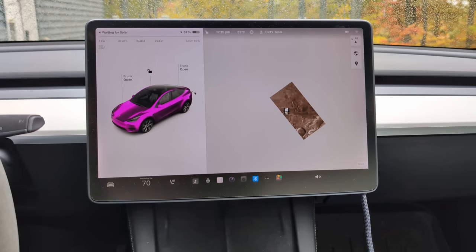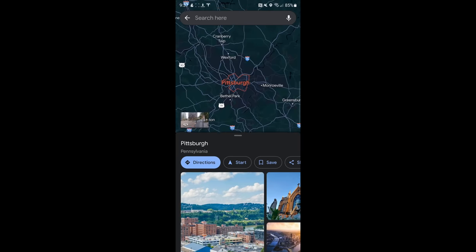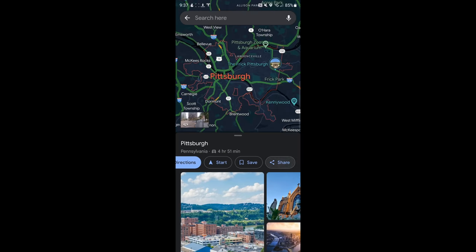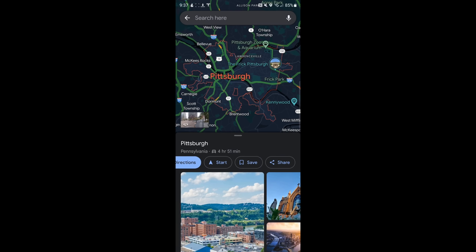Another really nice feature is sharing locations from Google Maps directly to your car. Go into Google Maps, find wherever you want to go, click Share, find the Tesla app, and it will send that location directly to your car. When you hop in, it is automatically already routing you there. This is a feature I use all the time but it's kind of hidden and not everybody knows about it.